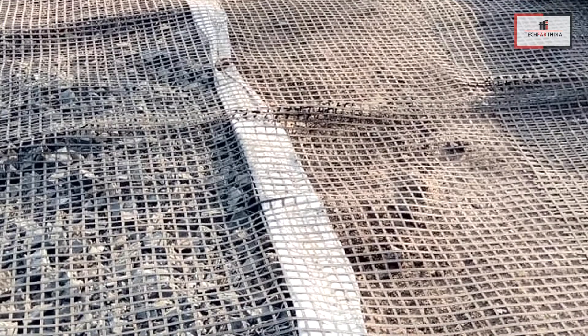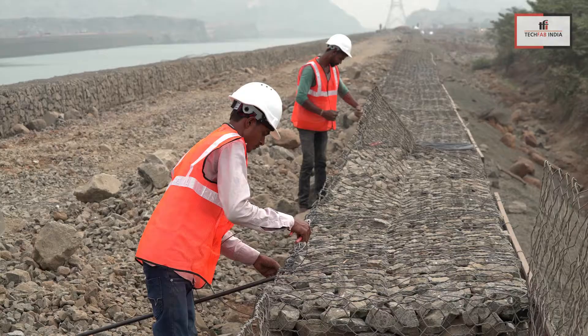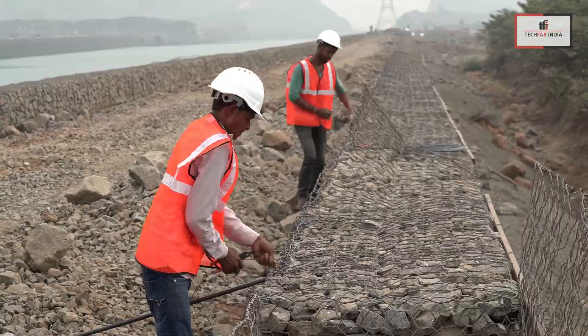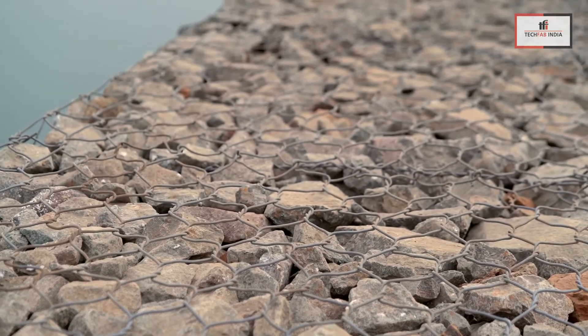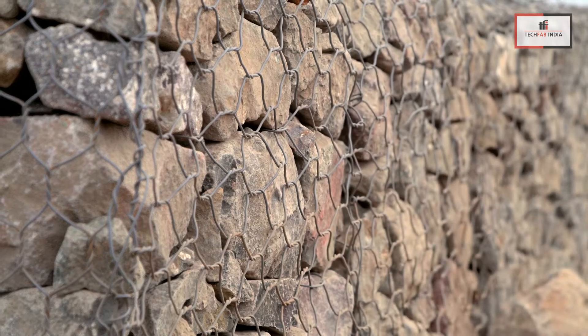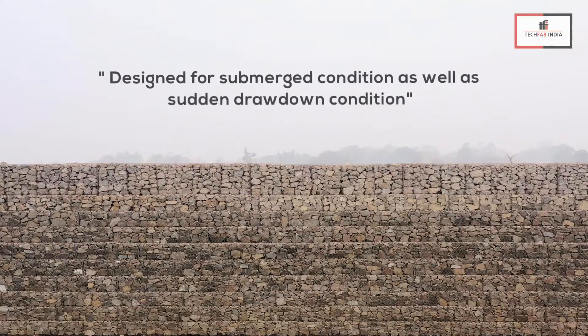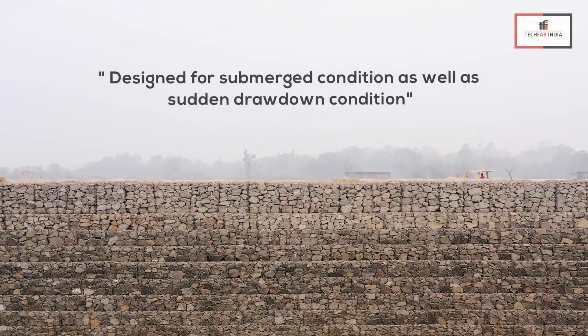The geo-grid is to be attached with the gabion mesh by means of a connector rod running parallel to the reinforced soil wall stretch, thus providing a positive connection between the geo-grid and gabion mesh. The reinforced soil walls are designed using established design standards considering the submerged as well as the sudden drawdown conditions.